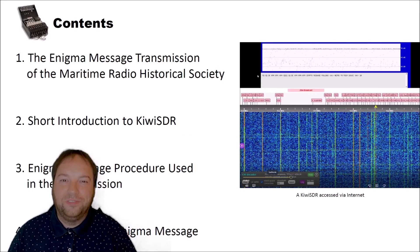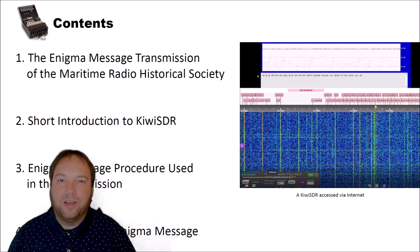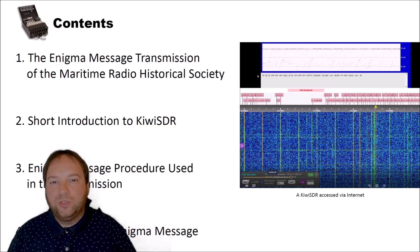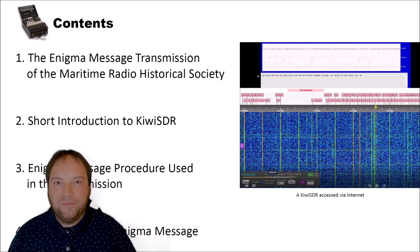Hello and welcome to a new video on cryptography for everybody. Last Saturday, the Maritime Radio Historical Society transmitted an Enigma encrypted message via radio. I received that transmission, then I used CrypTool 2 to decrypt the message. In this video, I want to show you how you can receive such messages using software-defined radio, and then decrypt these messages using CrypTool 2.